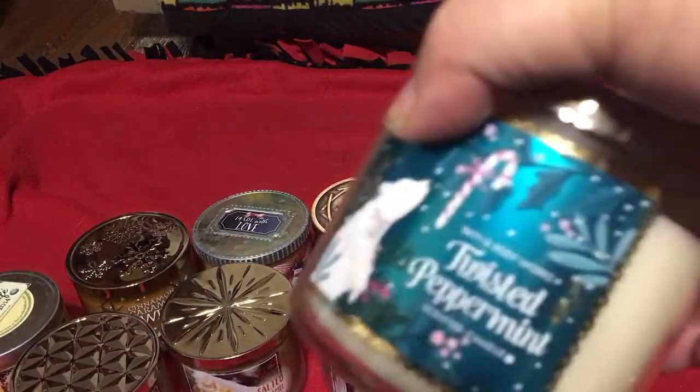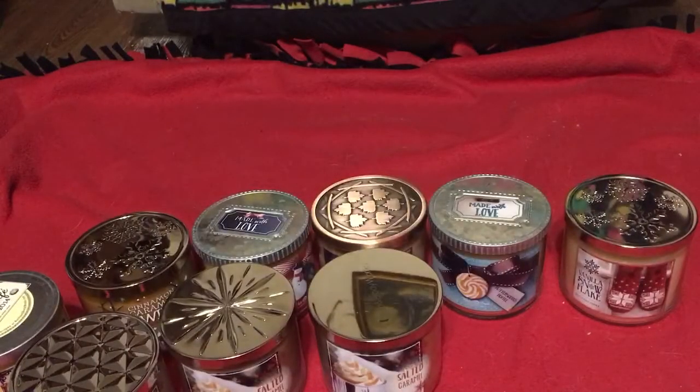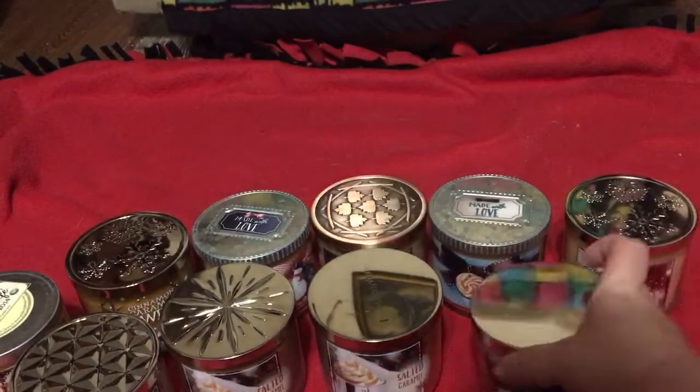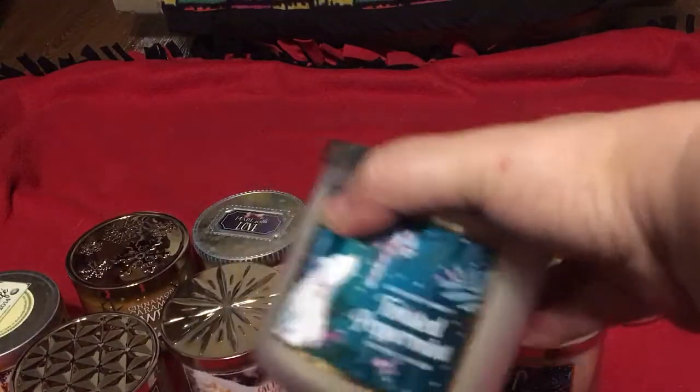I got two of the Twisted Peppermint. That is cool peppermint, sugared snow, vanilla buttercream, fresh balsam, and a hint of musk. There's the other one.